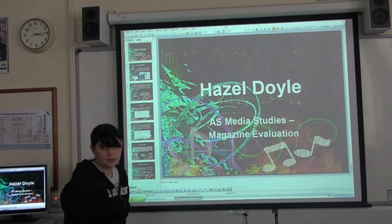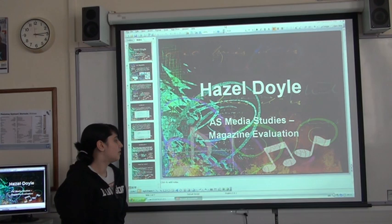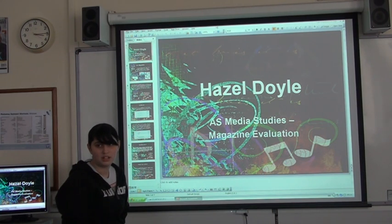I did two surveys — one in the pre-production process and one after I produced the magazine. There was quite a lot of correlation between the two regarding what attracts people to magazines in terms of design. Quite a few people said it was the main cover image and the design that attracted them to a magazine in the first place, so I spent a lot of time making sure that was quite bright and bold and attractive. When asked what they liked about my magazine, they said that as well. I also tried not to make the text too bulky and all over the place, because quite a few people said they wouldn't like a magazine like that.